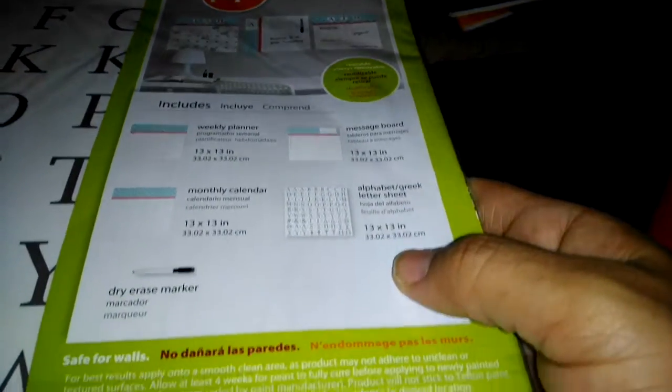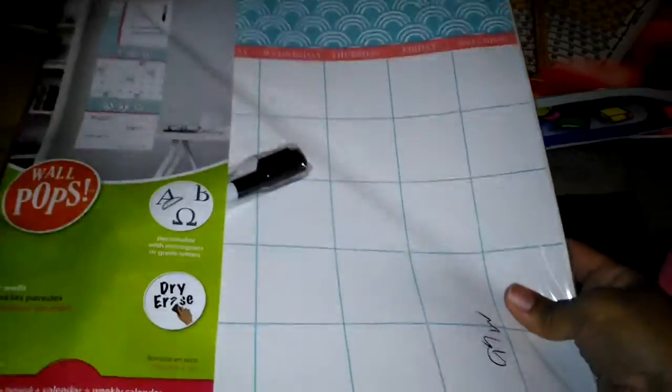So it includes a weekly planner, message board, monthly calendar, an alphabet/Greek letter sheet, and a dry erase marker — and this was only 99 cents! They had two of them; I don't know why I didn't get both.